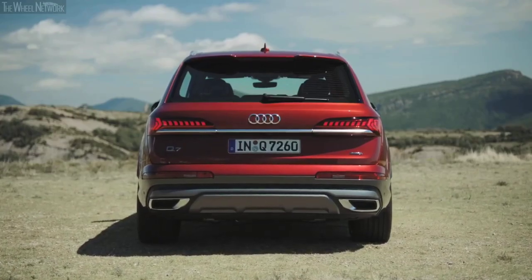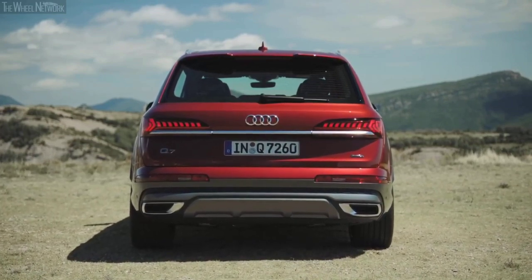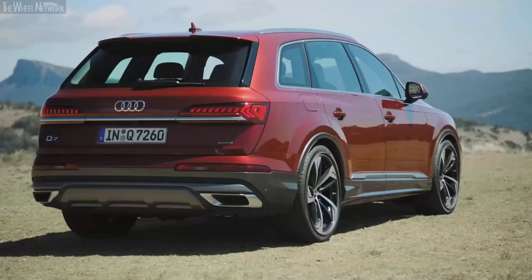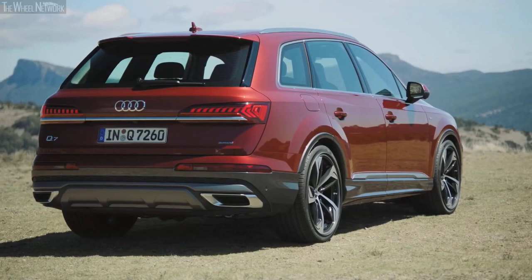With a graceful silhouette designed to stand the test of time, the Q7 proves that simplicity is indeed the ultimate form of sophistication. The folks at Ingolstadt are renowned for cutting-edge tech, and the Q7 is always decked out with the coolest bells and whistles. Upon entry, the cabin greets you with a triple screen layout.